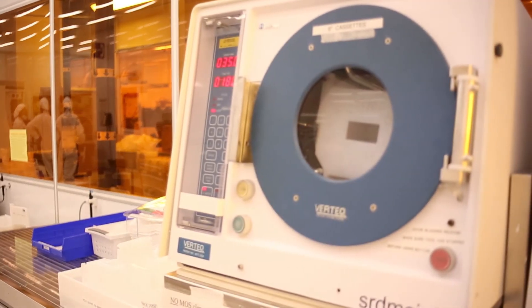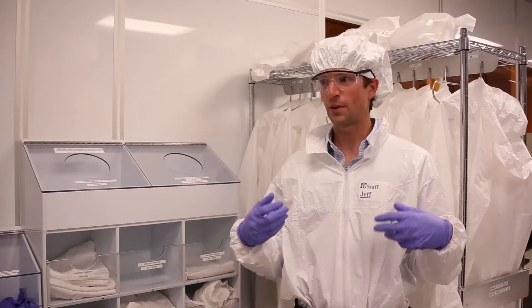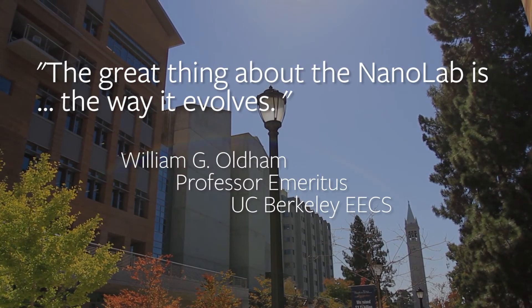Having such a wide range of researchers and technologies under one roof fosters innovation. The pursuit of new ideas, education, and discovery is what the Berkeley Nanolab is all about.